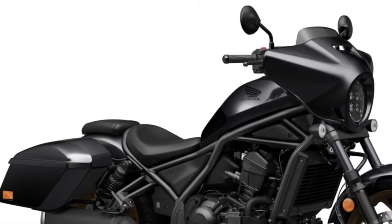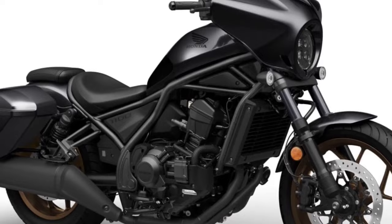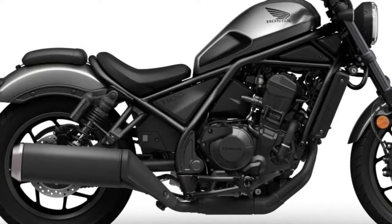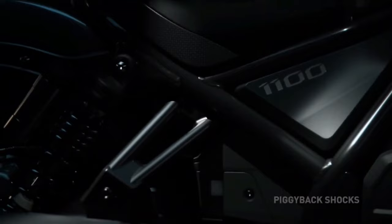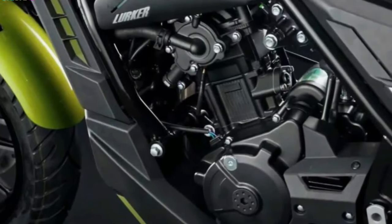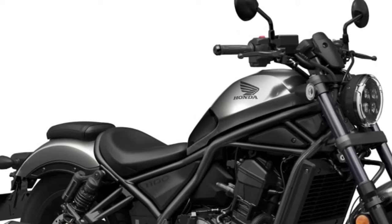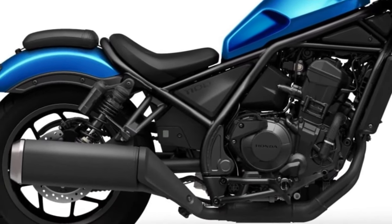The Rebel 1100 is a cruiser motorbike that blends cutting-edge style with a strong engine, cutting-edge technology, and comfortable ergonomics. Its standout feature is a potent 1084cc parallel twin engine, with enough power and torque for both city commuting and long-distance touring. The engine's inspiration is most likely the Honda Africa Twin engine, renowned for its dependable performance.